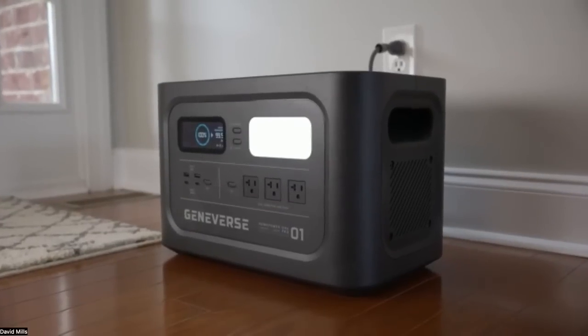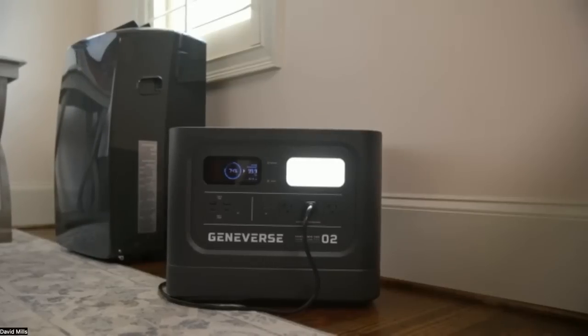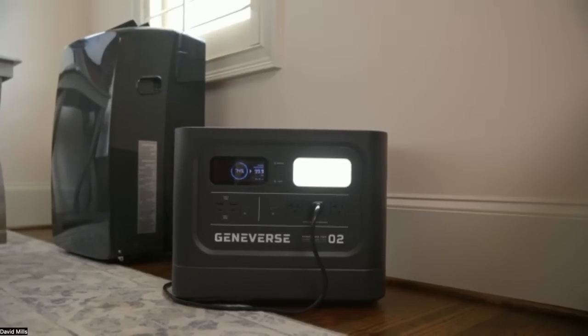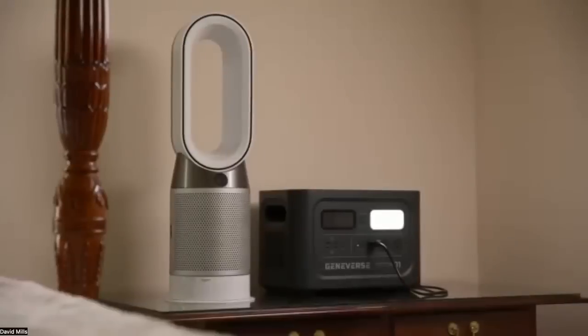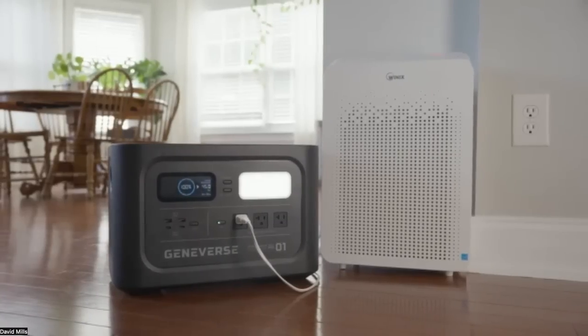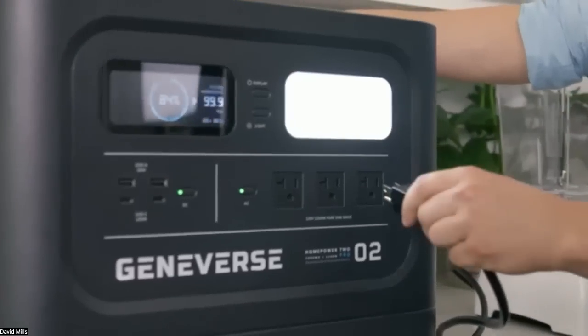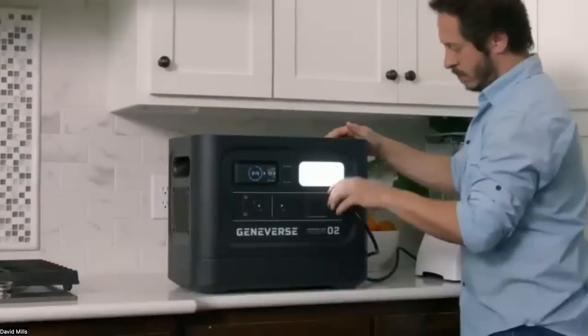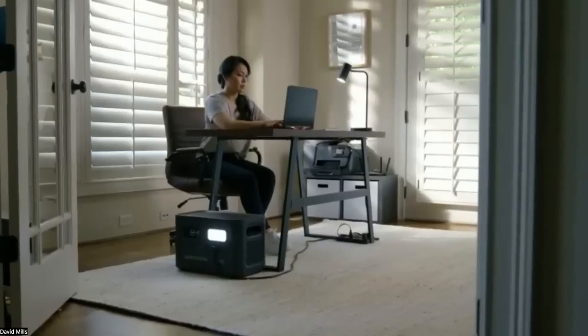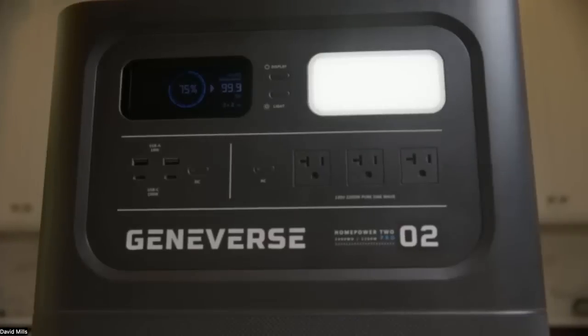The ease of use is a highlight — 30 seconds, no installation, no maintenance. With those solar panels, the unit will be fully charged in four hours, which is twice as fast as any other battery generator. The quick charge via wall outlet takes just one to two hours — six times faster — and once fully charged, you're good to go.